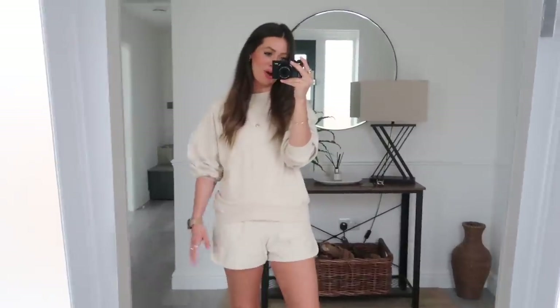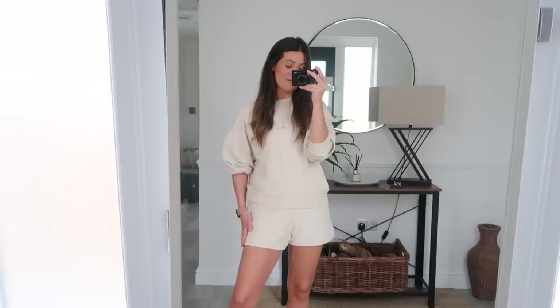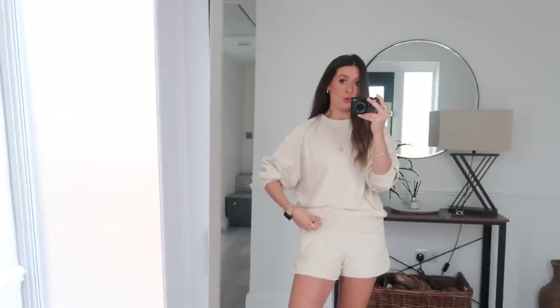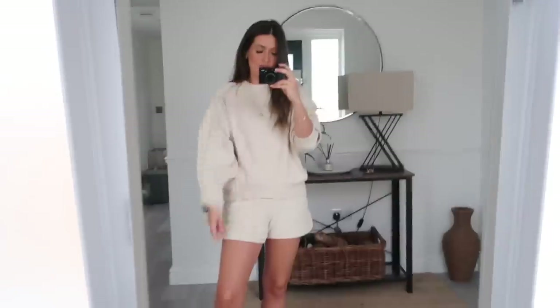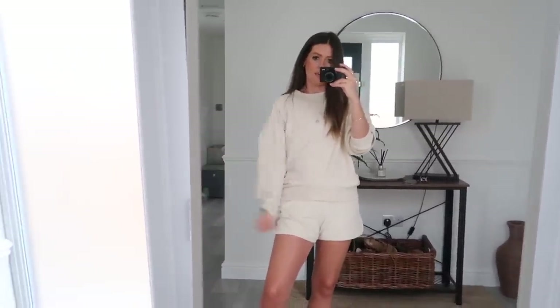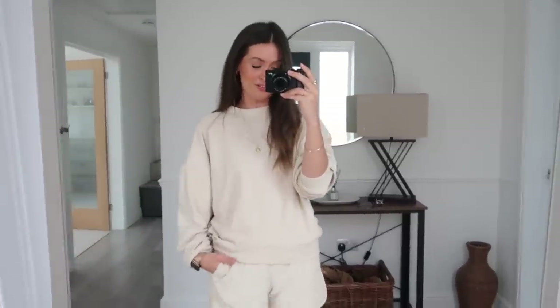This is how the beige co-ord tracksuit looks on - really easy, really cute, very comfortable. The jumper is quite oversized with almost batwing-style sleeves. Really comfortable and slouchy - just a cute summer tracksuit set.